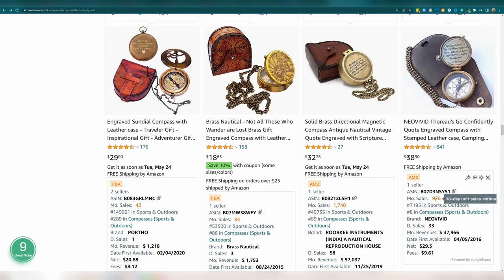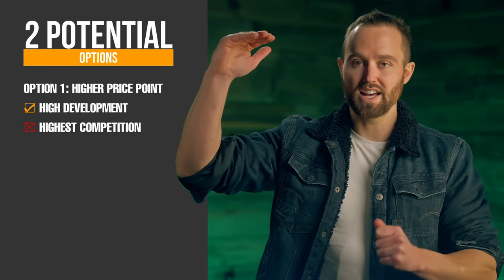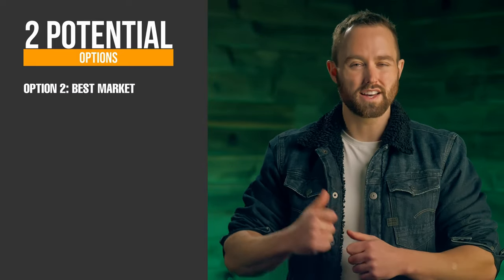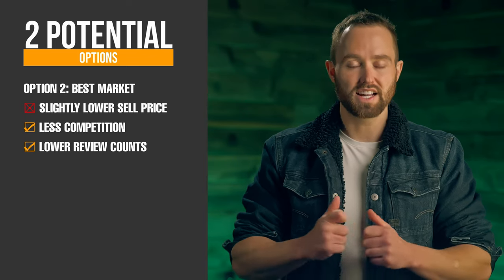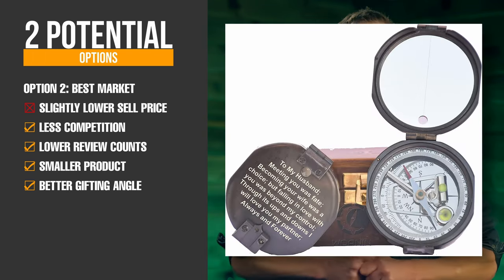Although not quite at the $45 price point, we do see higher price products outselling lower priced ones, indicating that customers are choosing based on product design and may be using price as an indicator of quality. So there may be an opportunity to sell a premium product here for between $40 and $50. Now the goal of this video is strategic. The best market for the higher price point with a lot of development options — but more competition and a slightly larger product — is the tool set for women. The best market with a slightly lower sell price, less competition, lower review counts, smaller product, and an even better gifting angle is the engraved compass. At this point, discard your weaker markets and only move forward with the highest potential.